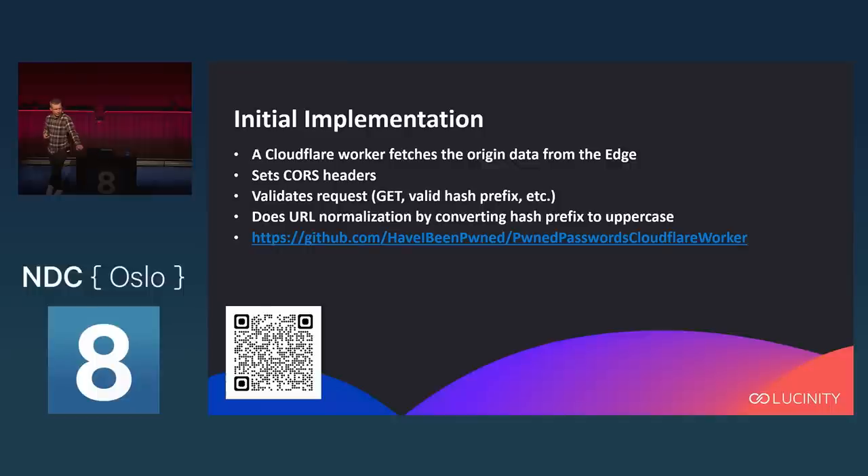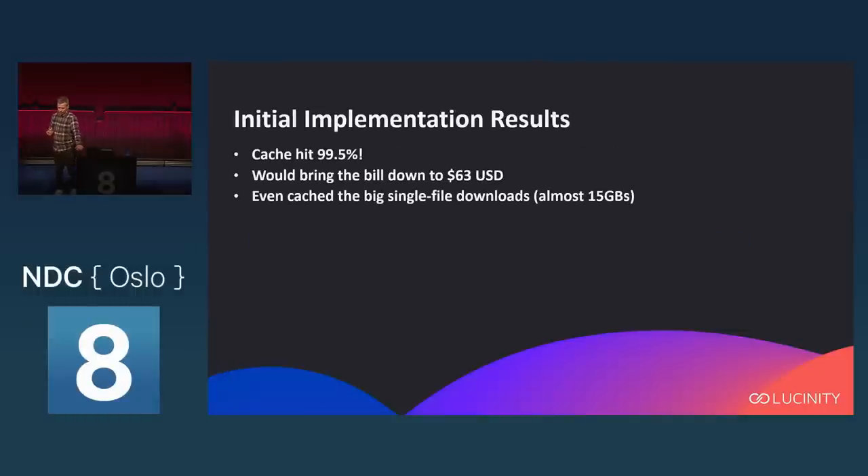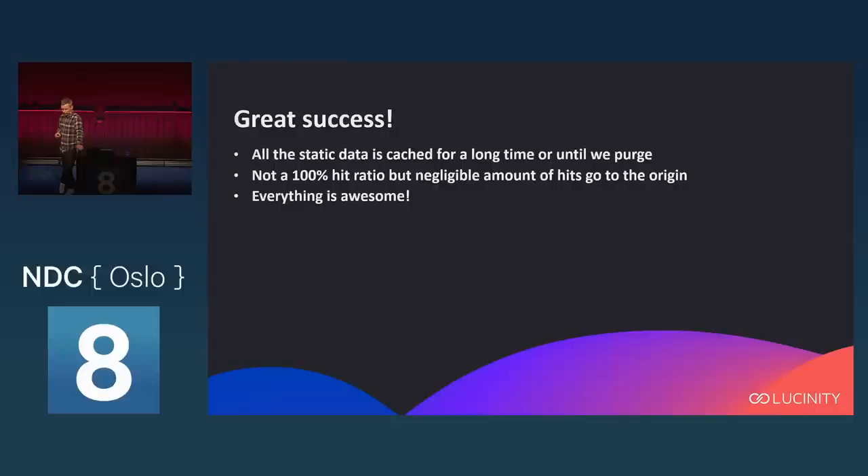The initial results were a 99.5% cache hit rate, which is a lot. With our current numbers that would bring the bill down from $12,600 to $63 — which isn't just good, it's great. Cloudflare even cached the big single-file downloads, which were almost 15 gigabytes compressed. All static data was cached for a long time or until we purge it. It wasn't a 100% hit ratio because Cloudflare has other customers and may need to evict our items to make room — but almost every request was going through them and not to the origin. Everything was awesome, right?